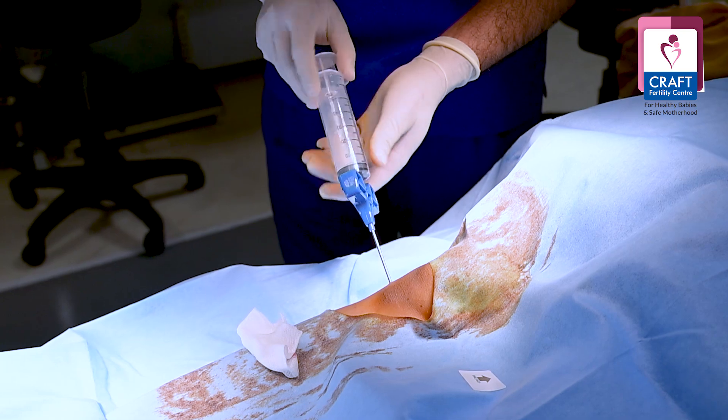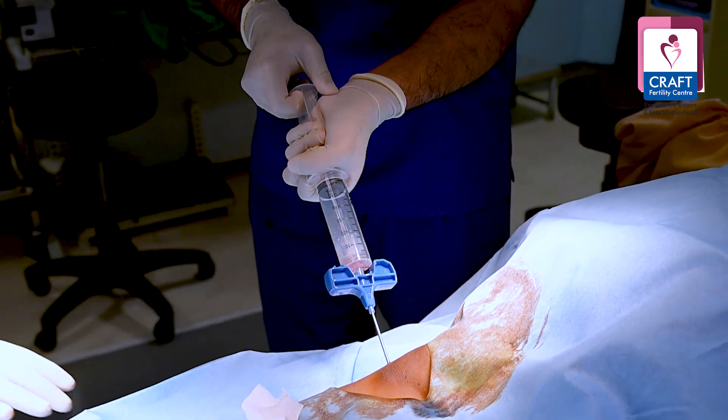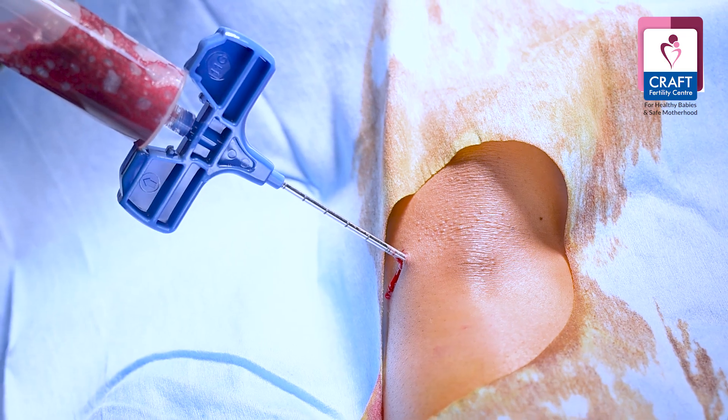What does it mean? We take special cells called stem cells, which are present either in the fat tissues or in the bone marrow. We prefer to take them from the bone marrow with a very small procedure that takes 5 to 10 minutes. We aspirate under local anesthesia — there will not be any pain.